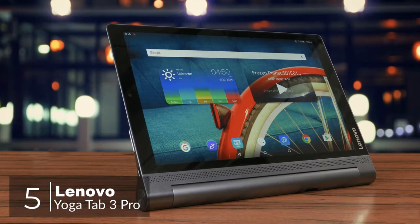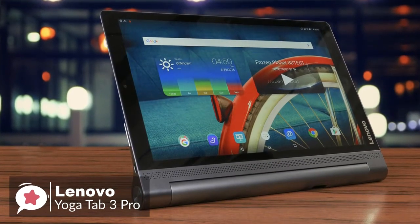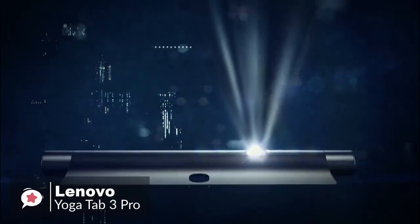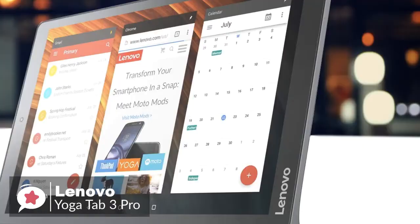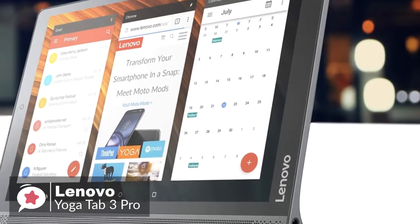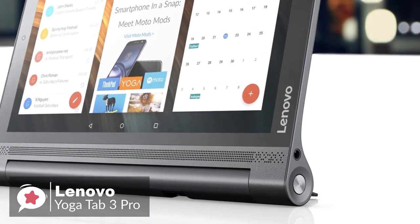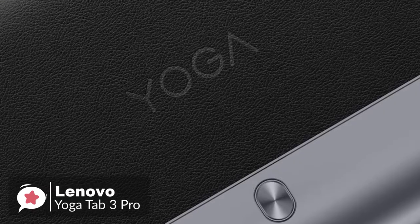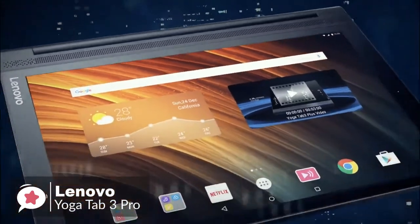At number 5 is the Lenovo Yoga Tab 3 Pro. The Yoga Tab 3 Pro is the ultimate video and entertainment device. Share movies, music, and more using the tablet's built-in rotatable projector and 4 JBL speakers for a theater-quality experience. Design-wise, the Yoga Tab 3 Pro is both attractive and robust, with a fair amount of metal in the chassis, while much of the back has a faux leather finish that's soft to the touch and helps with grip. The solid build makes for a weight of 665 grams.